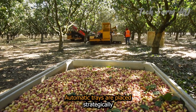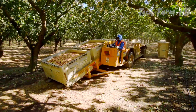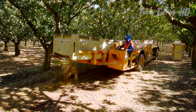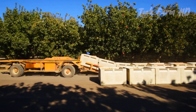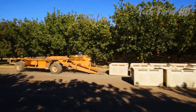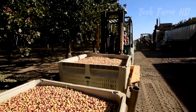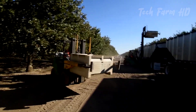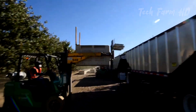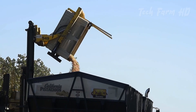Automatic trays are placed strategically at the base of every tree to catch the nuts. The pistachios, along with foreign matter like leaves and twigs, are funneled onto a conveyor belt where debris remnants get washed away. This ensures clean and undamaged nuts suitable for further processing.